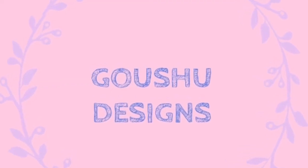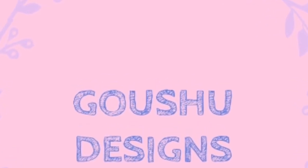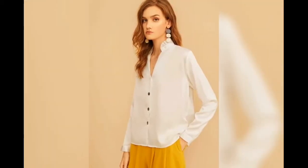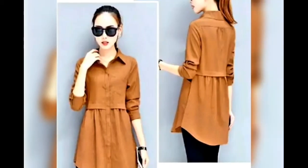Hi guys, welcome back to my channel, it's Kaushu Designs. Today I'm going to show you some professional search designs. The girls and the ladies who are working in the office and the commercial background really require a formal look, so without any further delay let's get started.